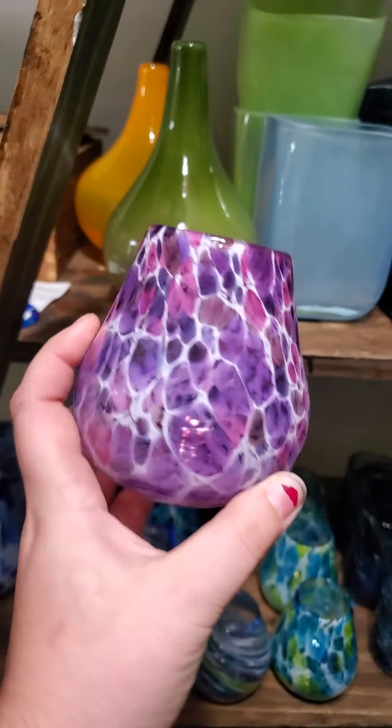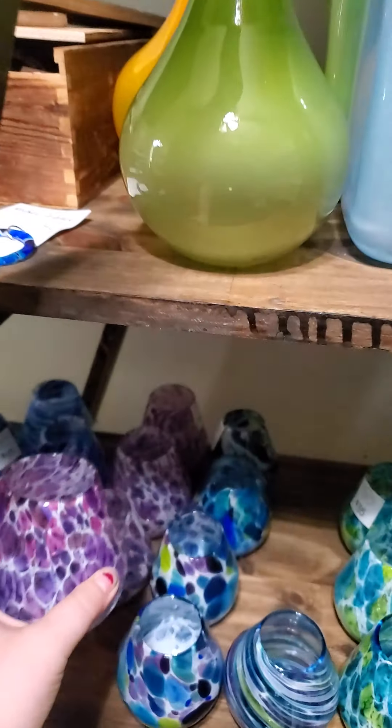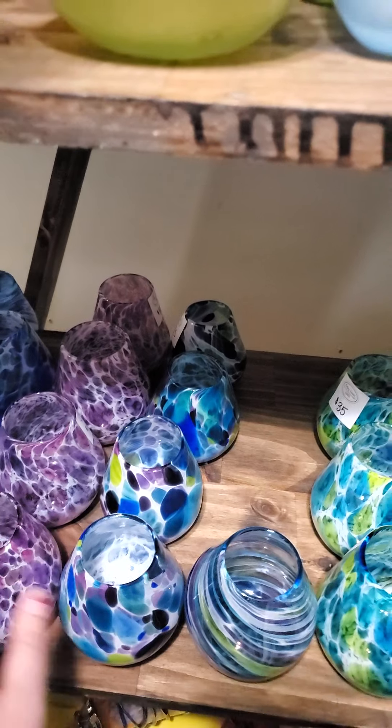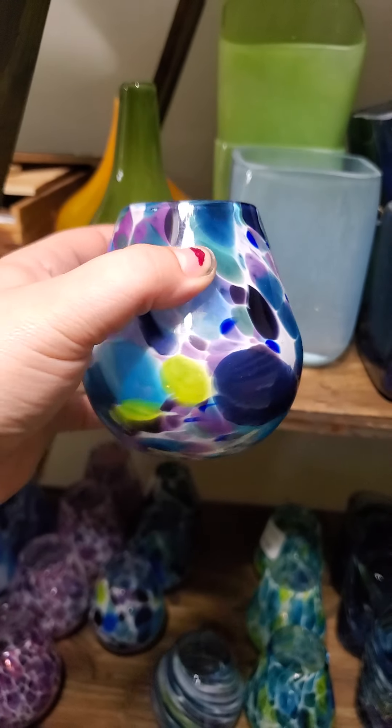Moving along, I have these really beautiful stemless wine glasses. I've had people use these as votives, although I suggest using a flameless votive — those electrical ones.